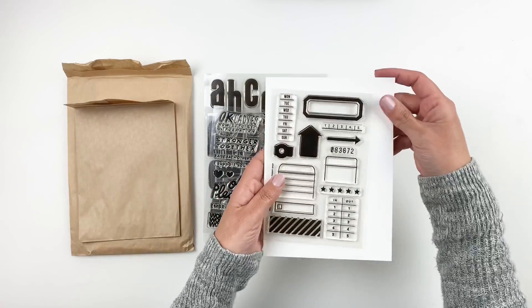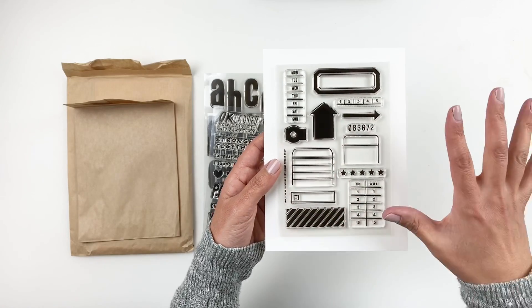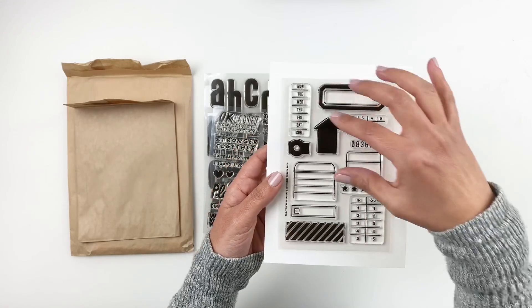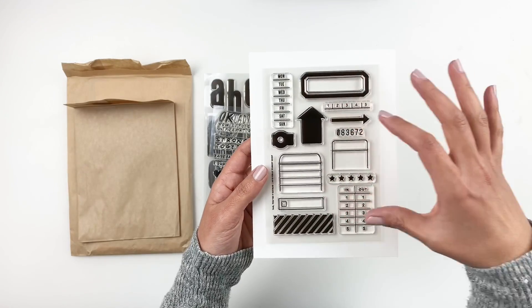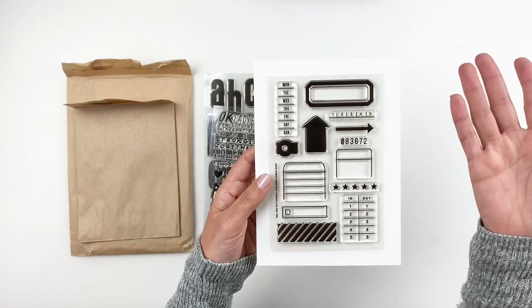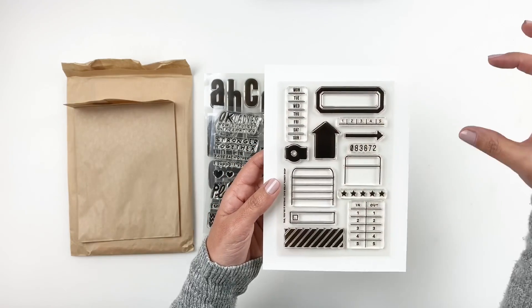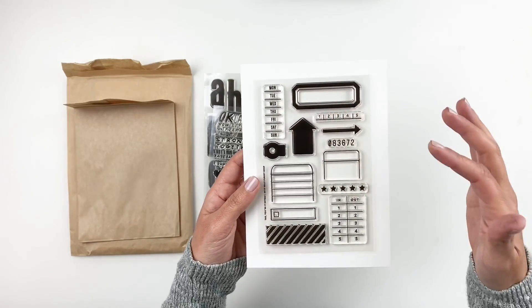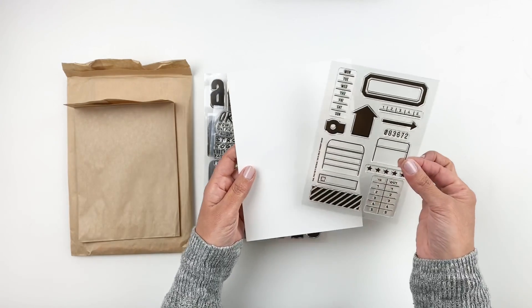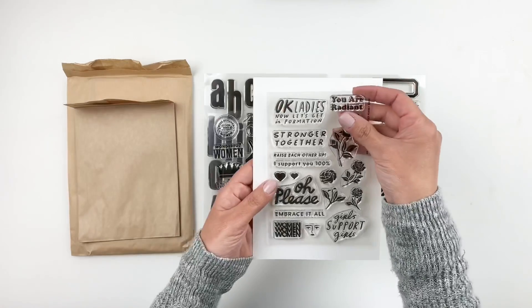Now let's go through the stamp sets that released today — these are all add-ons you can purchase separately. This stamp set coordinates really well with the main kit tag stamp set. It's called 'Tag Your Extra.' You can stamp inside your tags to make them unique and special. I love the Monday through Sunday option — you can stamp that on your tag and journal about your week. You can add labels, numbers, and little journaling strips to your tags.